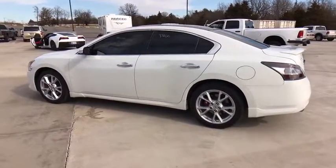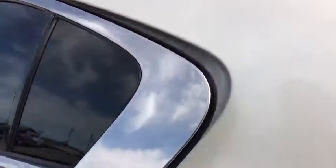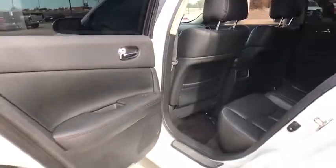Power passenger seat. Leather wrapped steering wheel. Dual airbags. Power steering. Alloy wheels. Four wheel disc brakes. Eight speakers.